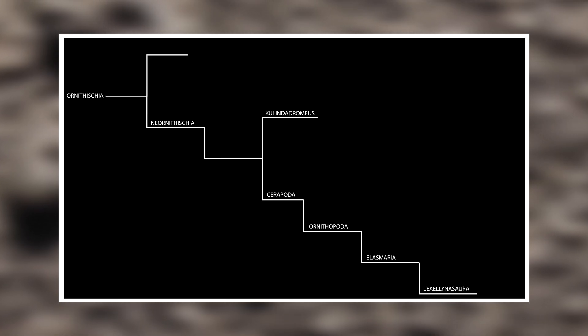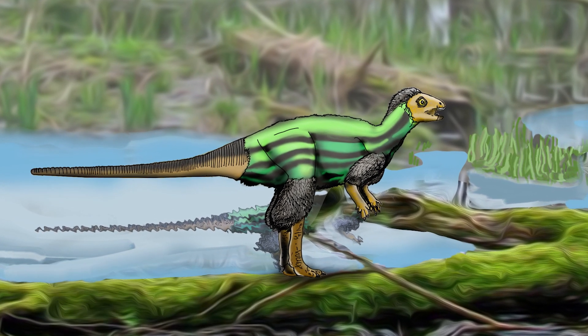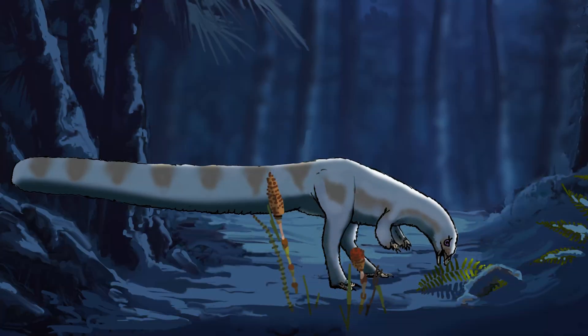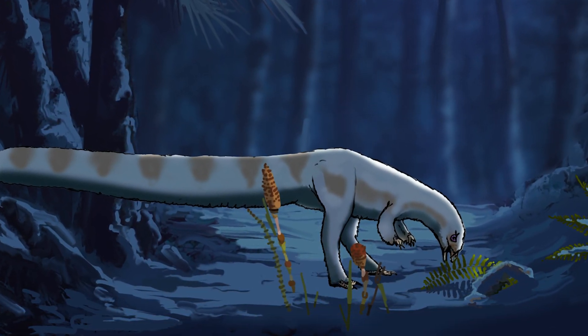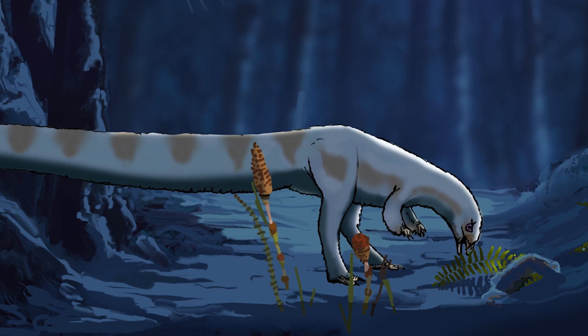In 2014, a new species was announced — Kulindadromeus zabaikalicus — an early ornithischian dinosaur covered in proto-feathers. It lived in Siberia during the Jurassic period, around 168 million years ago. Leaellynasaura is somewhat of a descendant. It also belongs to the clade Ornithischia, and is currently broadly classified under Ornithopoda, although this is heavily debated. The point is that an ancestral cousin of Leaellynasaura possessed feather-like structures.